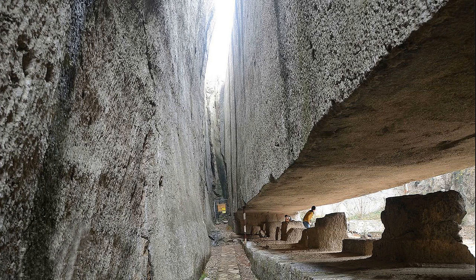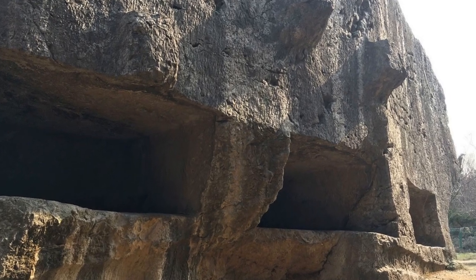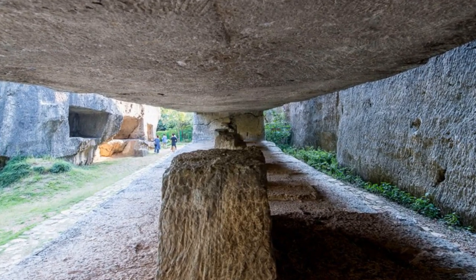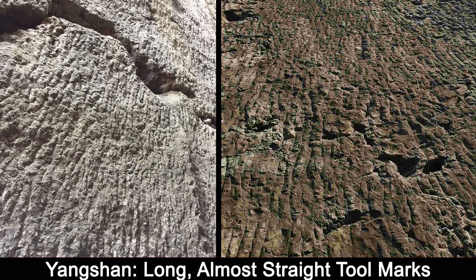Continuing my research, I discovered there are two different tool marks on Yangshan blocks, which I also found on other megalithic sites around the world. The first ones are these long, slightly angled, sometimes almost straight grooves.